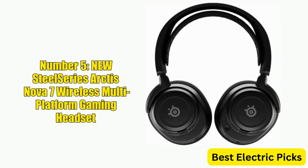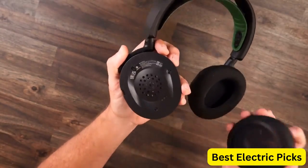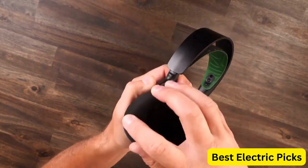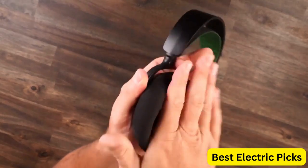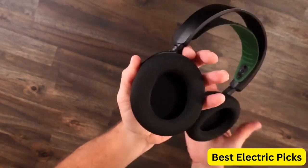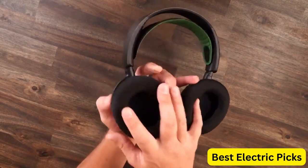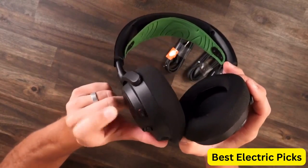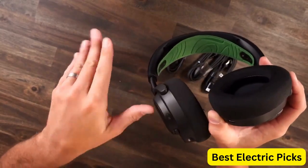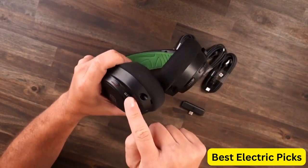Number 5: SteelSeries Arctis Nova 7 Wireless Multi-Platform Gaming Headset. The SteelSeries Arctis Nova 7 is a high-end gaming headset that delivers exceptional audio quality and comfort. It features simultaneous wireless 2.4 GHz and Bluetooth connectivity, providing a seamless and versatile audio experience. The comfortable design and adjustable headband ensure a great fit for extended sessions, and the fast-charging battery offers up to 38 hours of playtime.